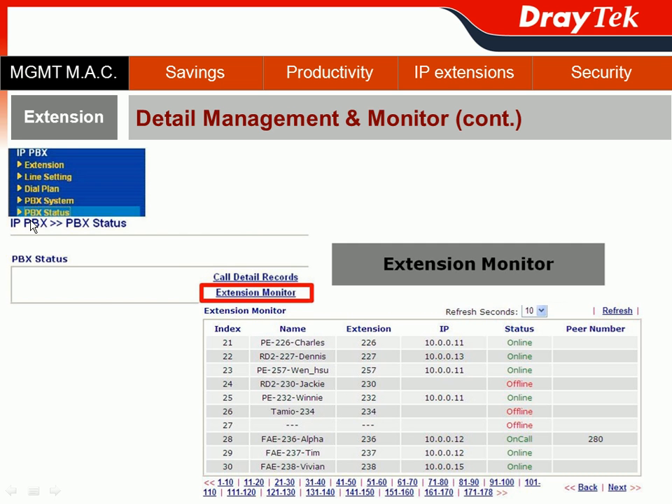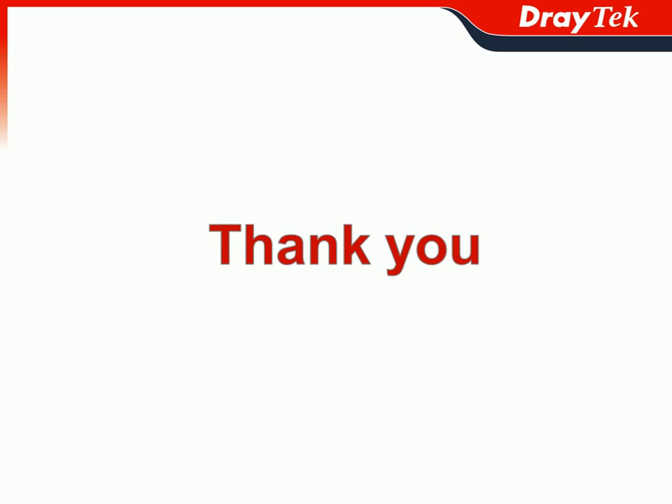Another feature in PBX Status is the Extension Monitor. You can see each extension's status — whether it is online, offline, or even on a call. Thank you for attending and listening today.